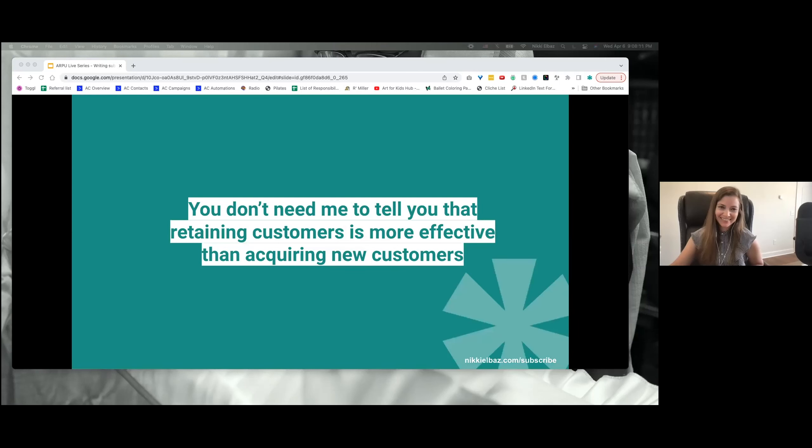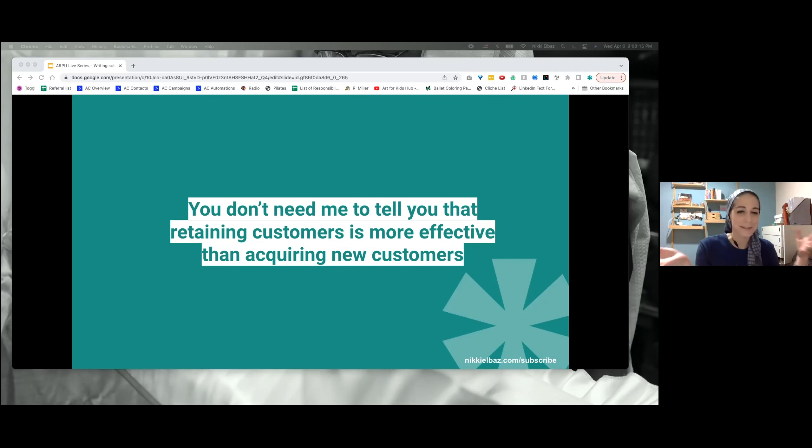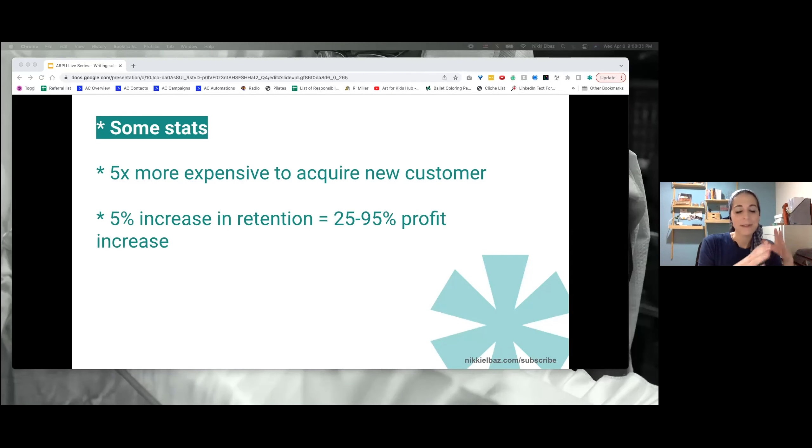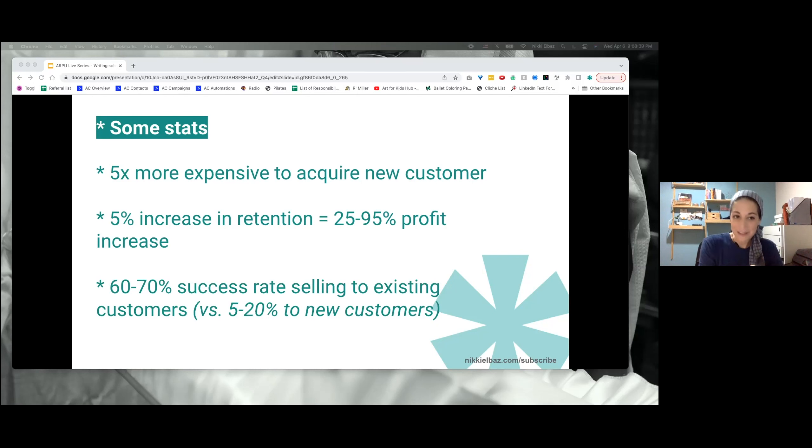You don't need me to tell you that retaining customers is more effective than acquiring customers. It's five times more expensive to acquire a new customer. A 5% increase in retention leads to a 25% to 95% profit increase. The success rate selling to existing customers is 60–70% versus 5–20% to new customers. Look at these numbers and tell me you're not going to prioritize getting your subscriber emails in place. You have this amazing existing customer base and they want to know what's happening with their stuff.